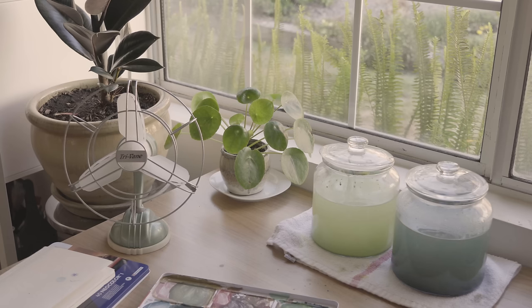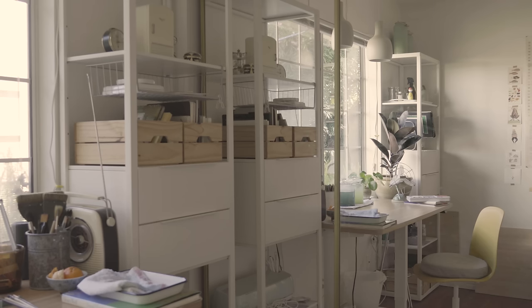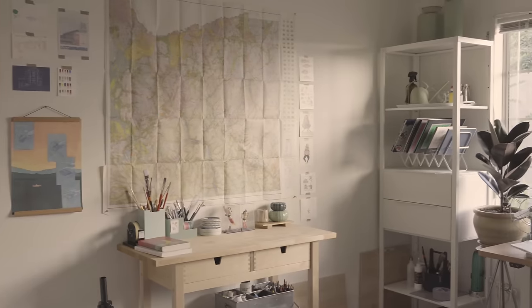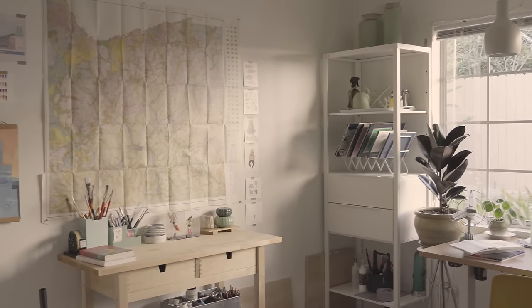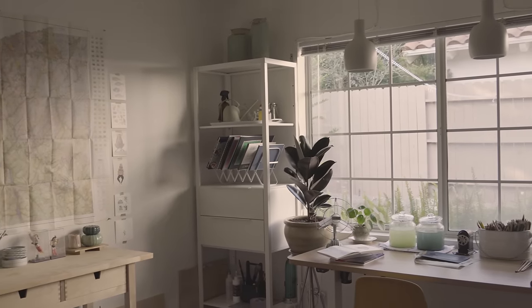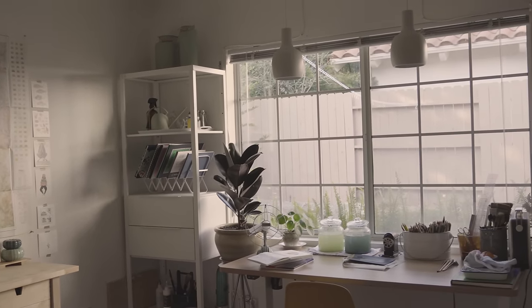A lot has changed since I last filmed a tour of my workspace five years ago. I moved, I went through college, and now working from home remotely has really pushed me to spend most of my time in here. Everything you see here today is an accumulation of years and years of architecture school, YouTube, and more, so you'll see that I definitely have a lot more art supplies than one person actually needs.